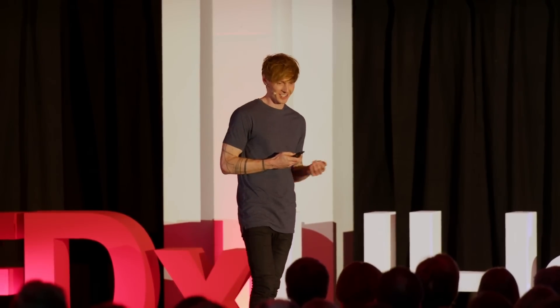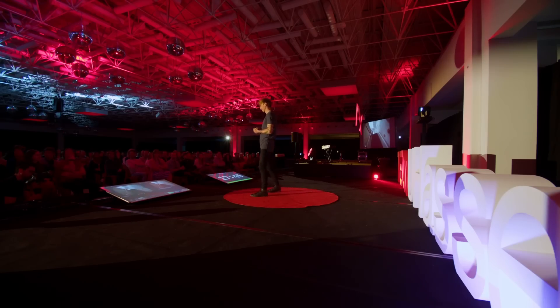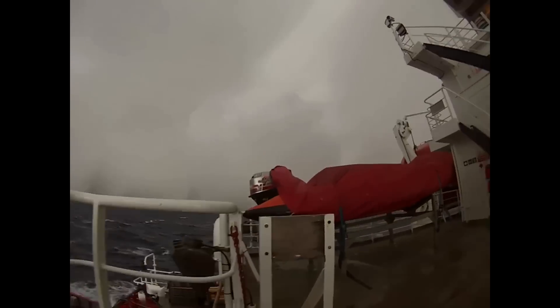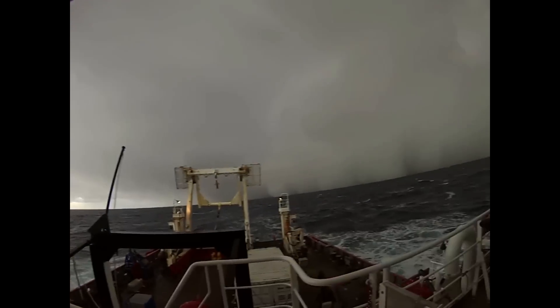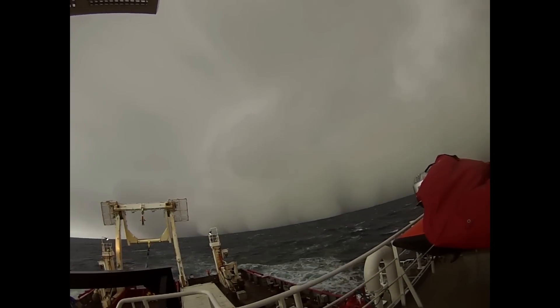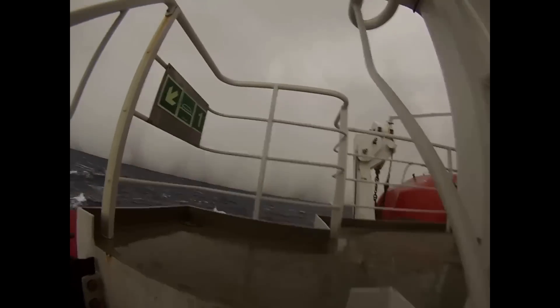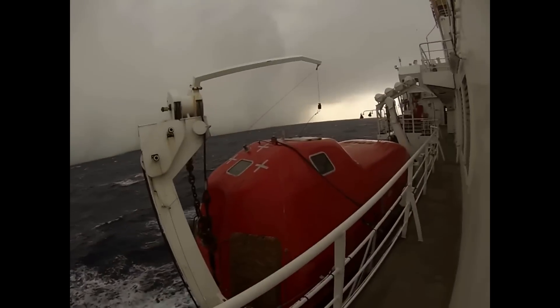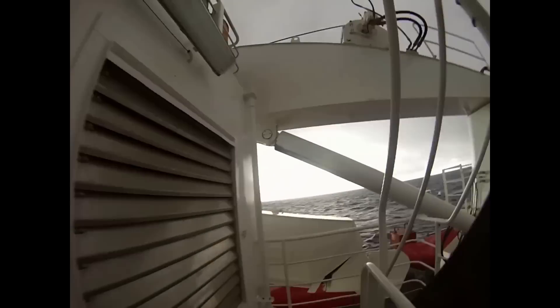I want to start with a video. This video was filmed on board the Royal Research Ship, the James Clark Ross, where I spent six weeks sailing around Antarctica in the Southern Ocean. I'm actually here filming a video tour for my parents — they requested a video tour of the ship. I wanted to show you this because it's not something I expected to be doing as a mathematician.